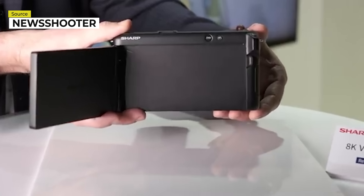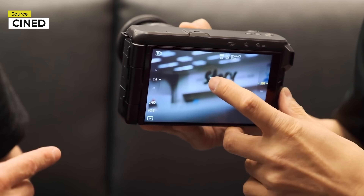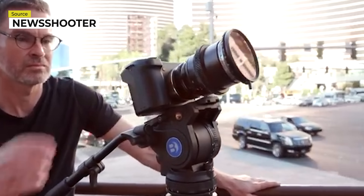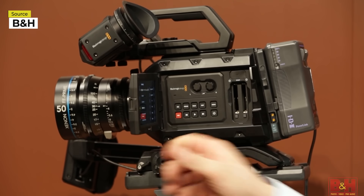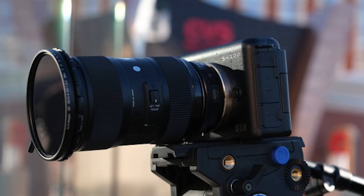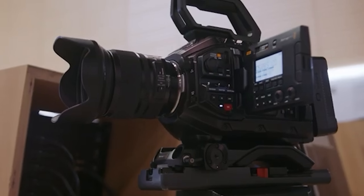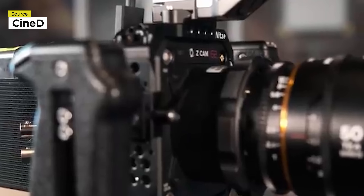So what happened? Why did Sharp seemingly abandon the 8K MFT camera? An obvious answer is the pandemic — it shut down production and killed supply chains for sensor creation. While that might be the case, companies like Blackmagic, Canon, and Sony still kept to their schedules and released cameras during the pandemic, even if short on stock. Sharp could come out swinging any day, but they likely missed their window to compete with companies like Blackmagic, Z Cam, and others creating low-budget cinema camera options.